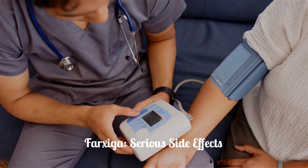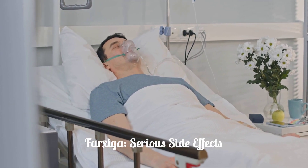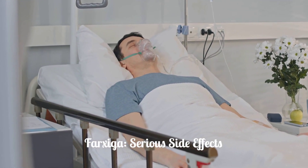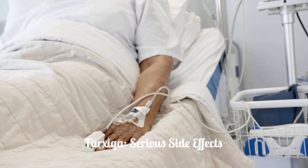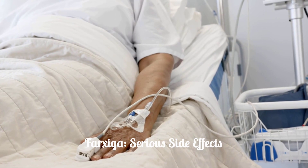However, Farksega can also cause serious side effects. Diabetic ketoacidosis (DKA) is a major concern, especially for those with type 1 diabetes. DKA is a life-threatening condition requiring immediate hospitalization.